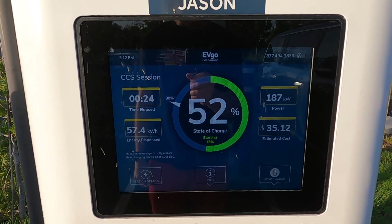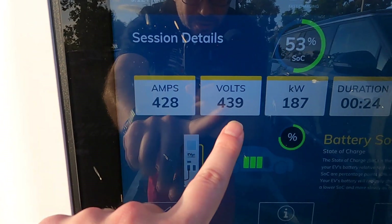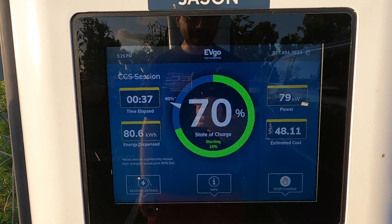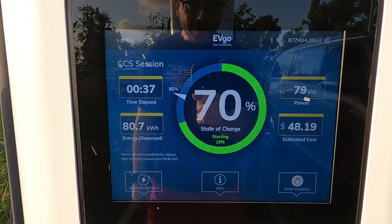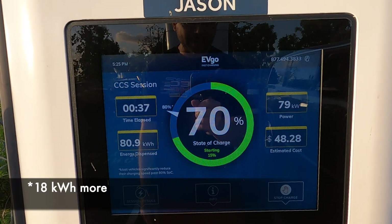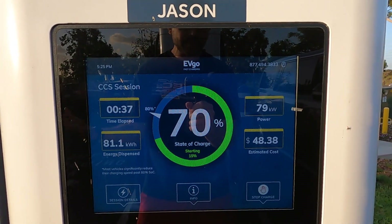For those of you that are curious, let's go to the session details. As you can see, 428 amps, 439 volts, right now 187 kilowatts. We just hit 70% battery — we've gone from 15% to 70% in 37 minutes. It's dispensed almost 81 kilowatt hours, which is 16 more kilowatt hours than my entire Leaf battery. The charging rate has slowed down, which is natural as it approaches 80%.